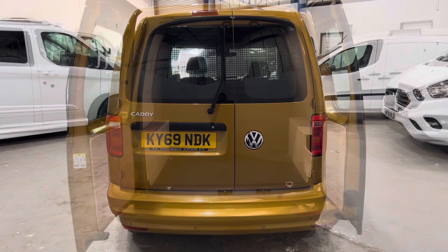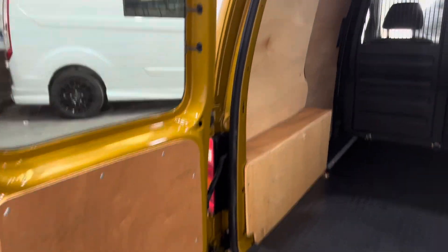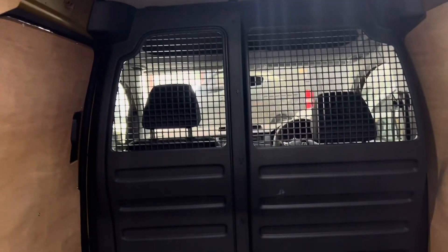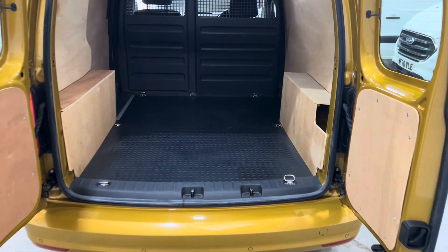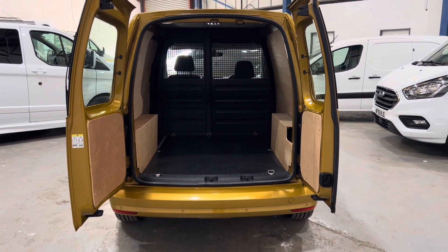Let's have a look inside the rear. As you can see, it's fully ply lined. I don't think this has ever carried anything — the step at the rear is unmarked, the ply lining is all in good order. LED lights in the roof, full bulkhead, and that lovely rubberized floor. No smells of smoke or pets. Just a lovely, lovely van.